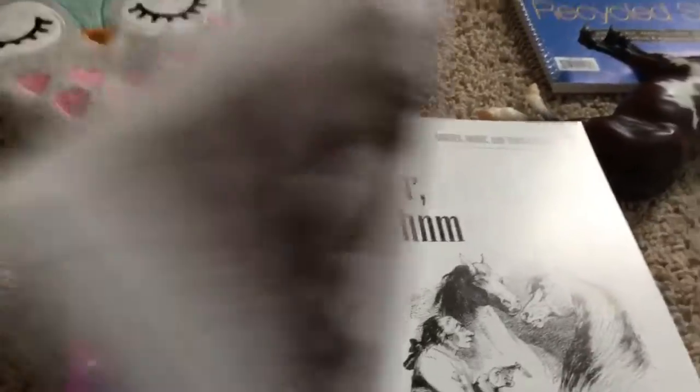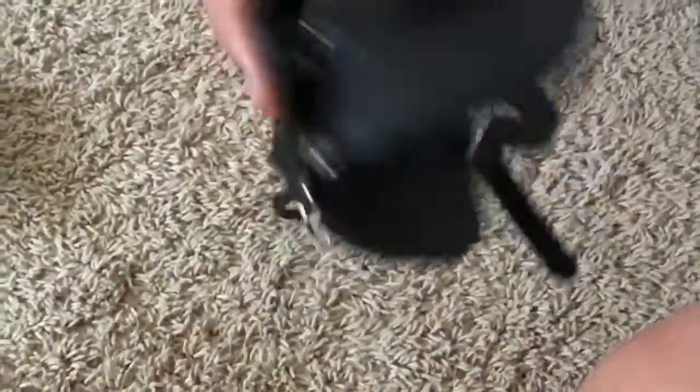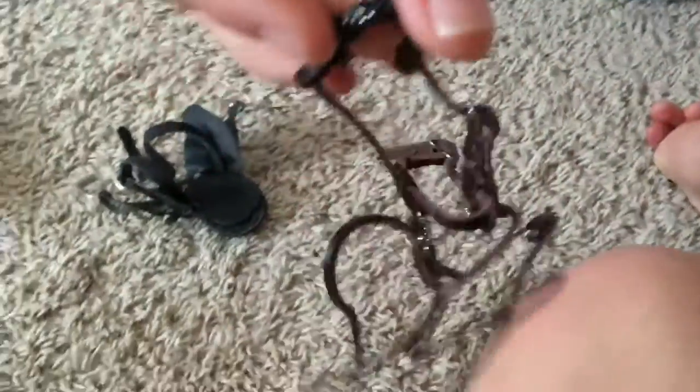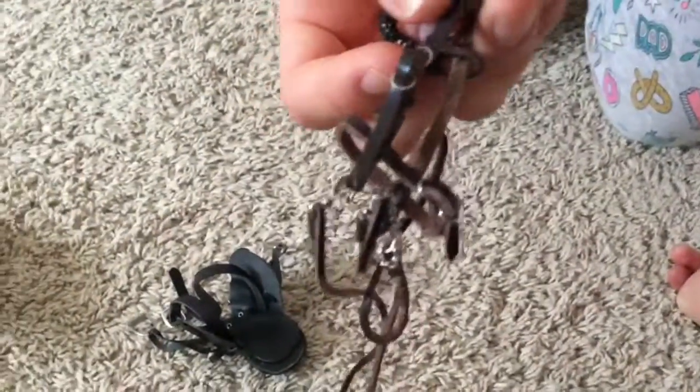I also got this English tack — it's an English saddle, really nice with metal stirrups and man-made leather. You can adjust the stirrups. It's bridled and has a chain — that's the show bridle. It's really delicate and beautiful.